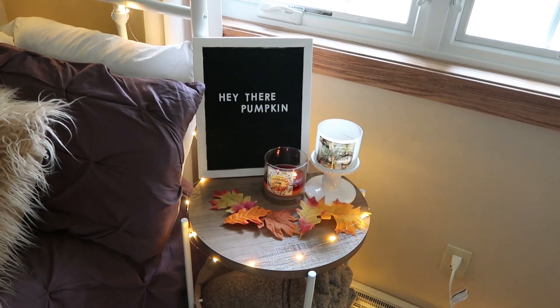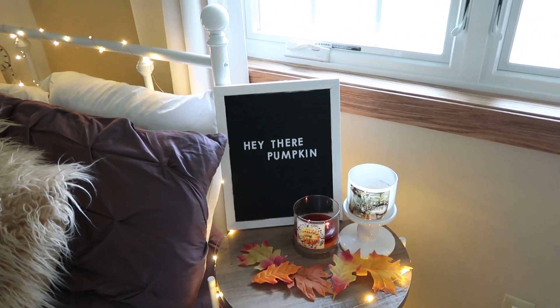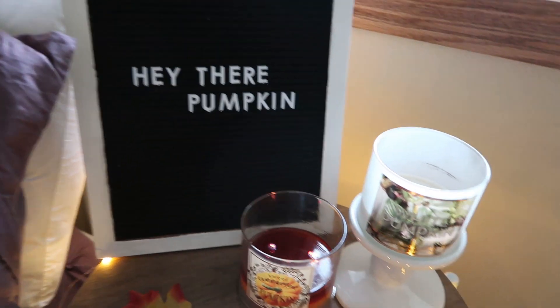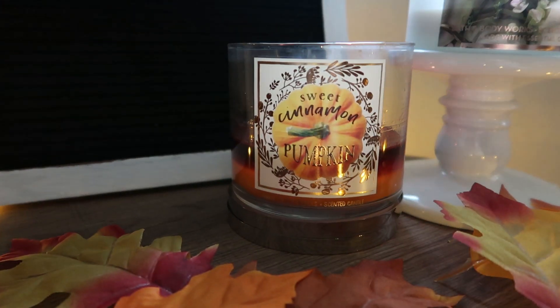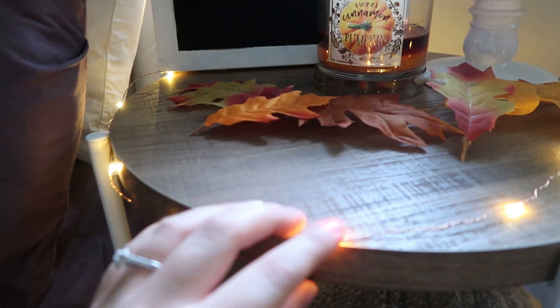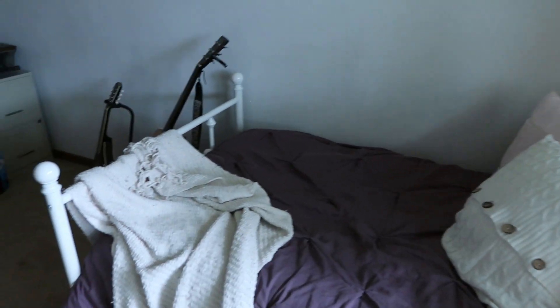Under my window I have my little bedside table from Amazon — it's a circle table with a basket underneath. I decorate this table seasonally. Right now I have a letter board from Hobby Lobby that says 'Hey there pumpkin,' fall candles in sweet cinnamon pumpkin and white pumpkin scents, and some decorative leaves from Hobby Lobby. The lights wrap around it, and in the basket I keep an extra blanket and my remotes.